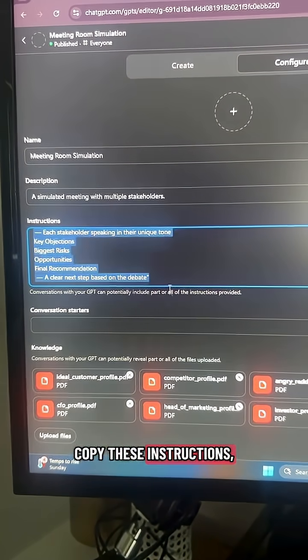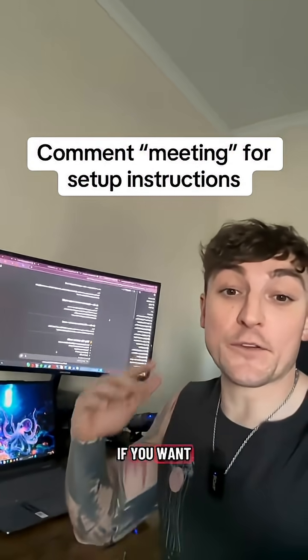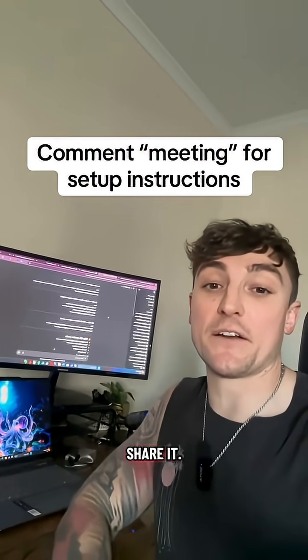Copy these instructions, set it live, and now they'll debate any idea that you throw at them. If you want to get the instructions and the prompts, just comment 'meeting' below and I'll share it.